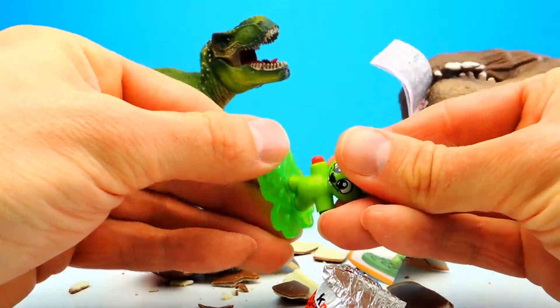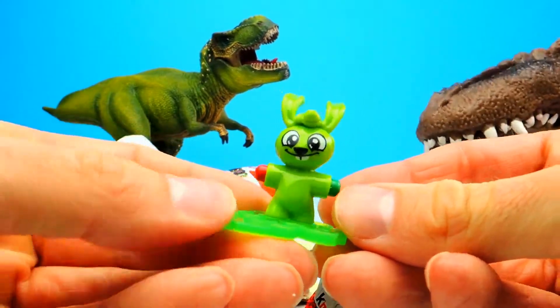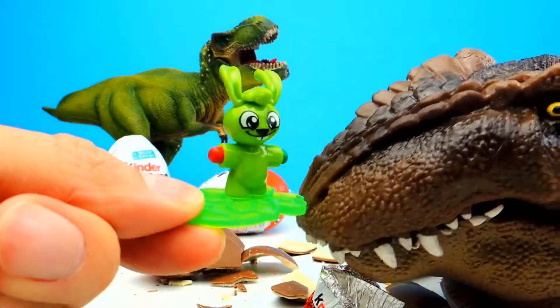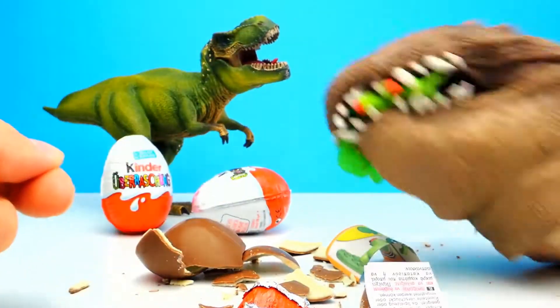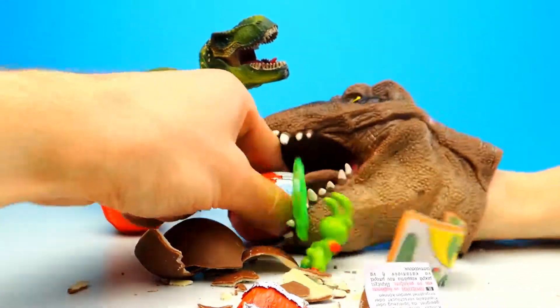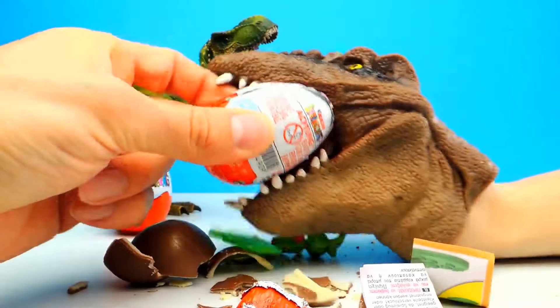Yeah it really looks like a little bunny and this one is awesome. You can use it as a crayon, a little pencil. Oh no — the dinosaur ate the rabbit! That's not good. Well, let's go on.